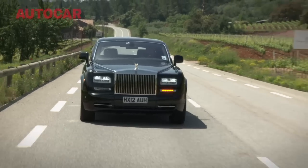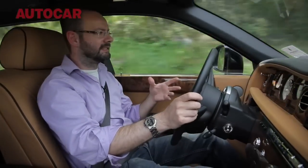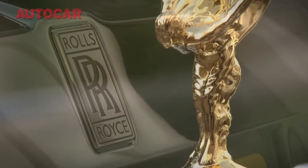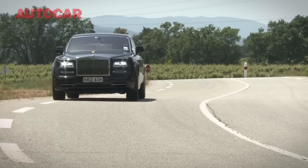Sir Henry Royce, one of Rolls-Royce's founders, had a philosophy: take the best you can find and make it better. The question here is, was it the best in the world, and is it improved? You know what? I think there's a very strong case for saying yes on both counts.